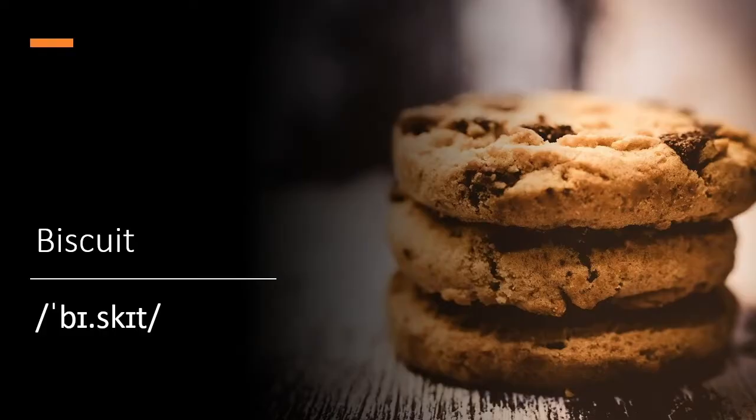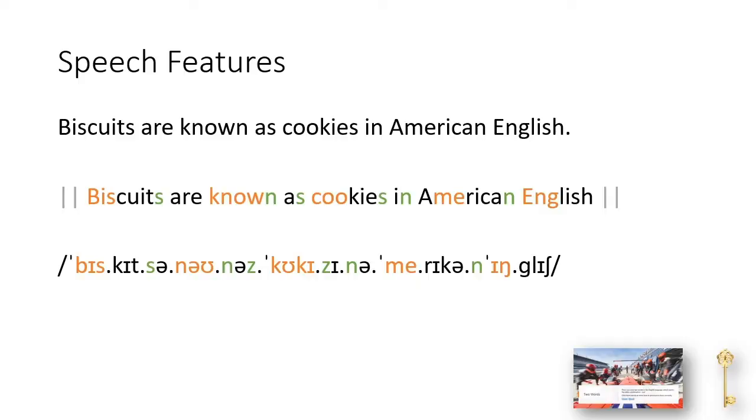Biscuit. Biscuits are known as cookies in American English.